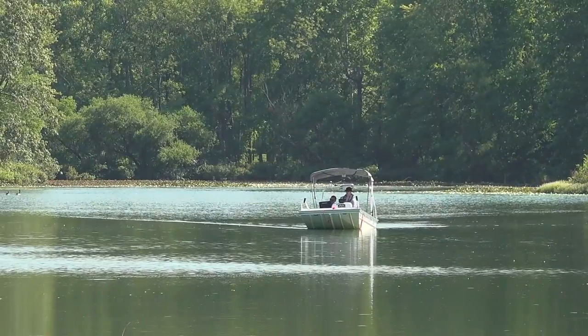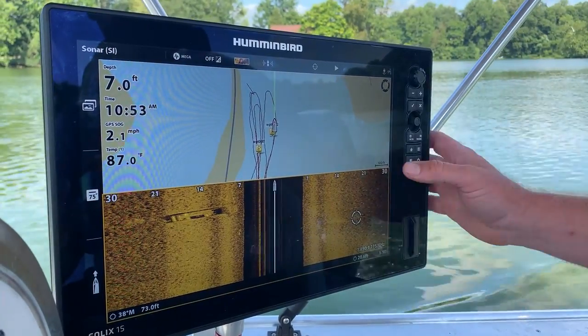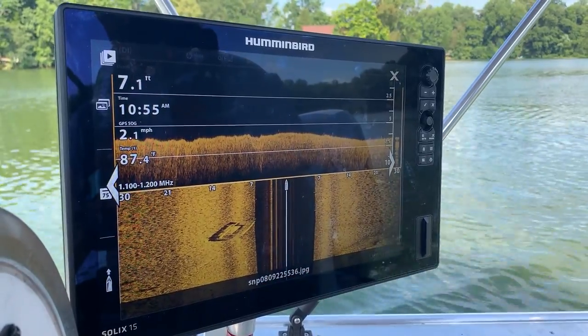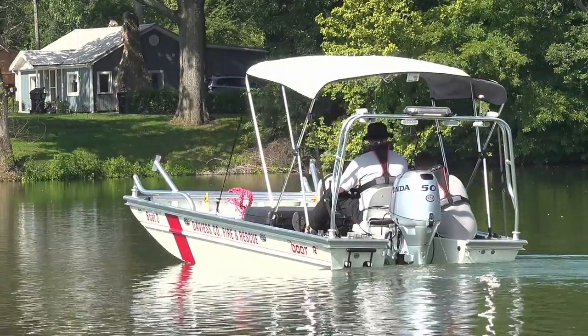Owensboro City Fire has the same setup with the boat and the sonar as well, and we can work with them and share our waypoints and the things that we've found, so they can get a view of it as well if we're out on the water together.